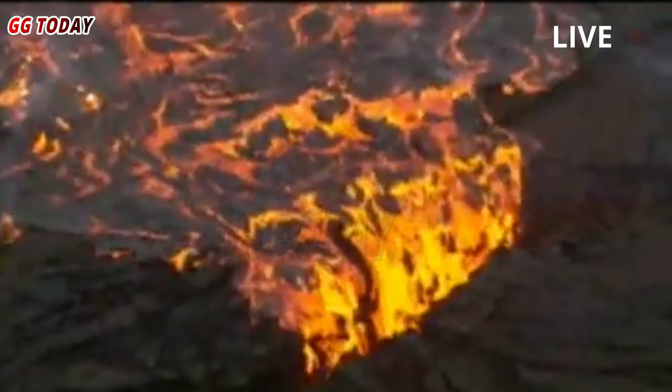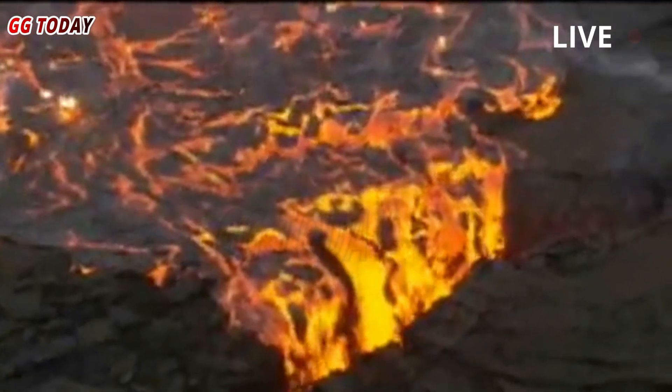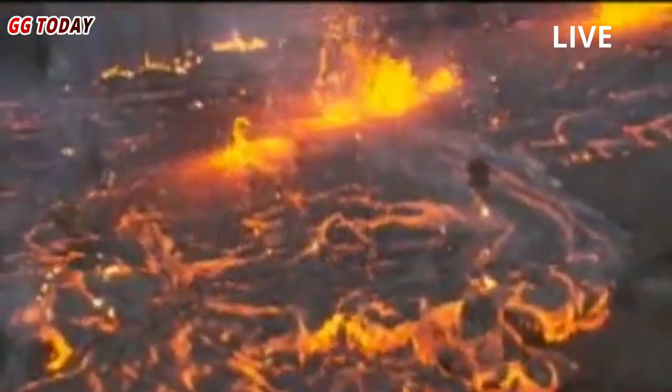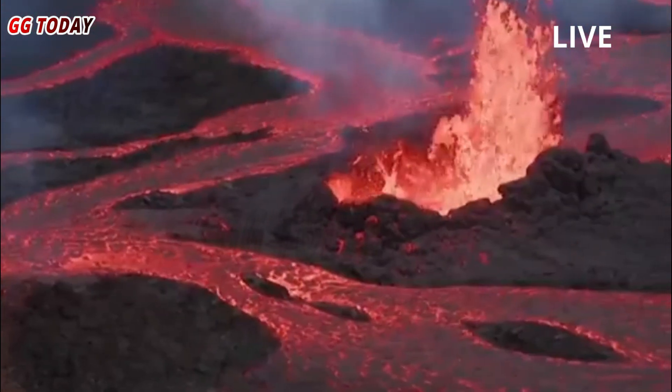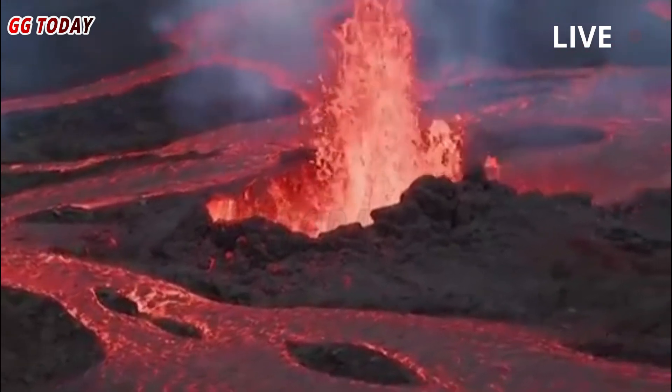The USGS Hawaiian Volcano Observatory issued a volcanic activity notice at 9:31 a.m. Hawaiian Standard Time. The winds are from the northeast to east according to the National Weather Service, although field observations indicate that actual wind conditions are more variable, the USGS HVO reported.